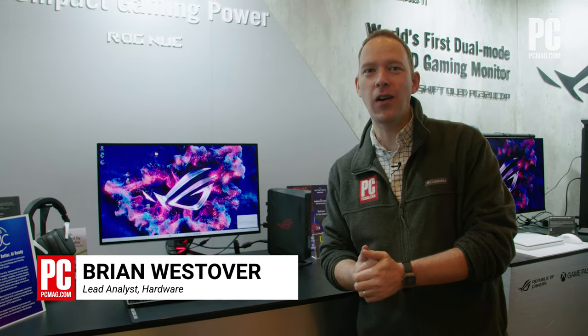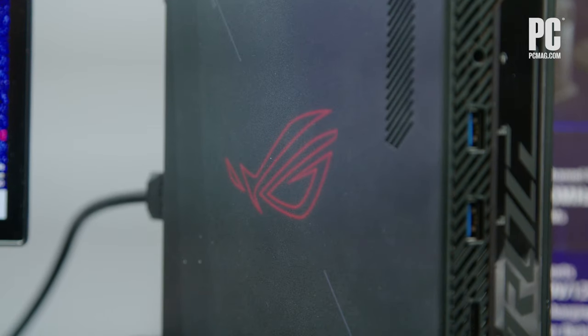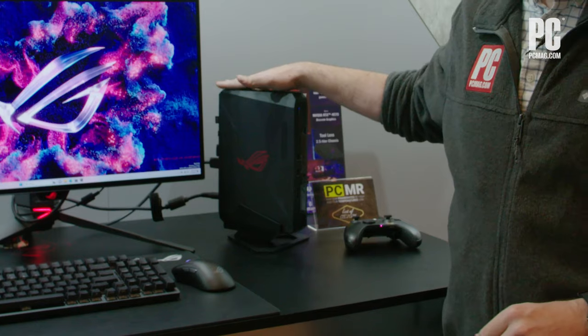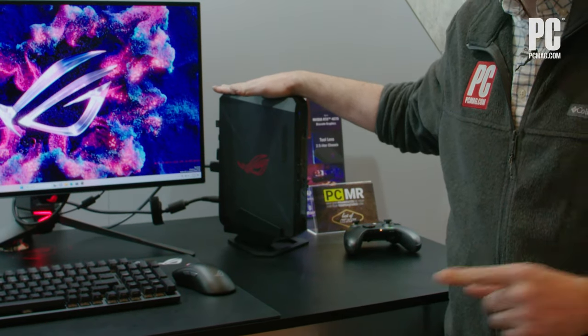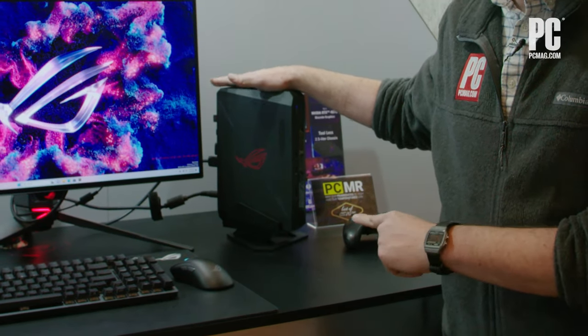I'm Brian Westover with PCMag. We are here looking at the ASUS ROG NUC. Intel's NUC line was taken over by ASUS — it is back from the dead. Intel's enthusiast NUC line is back as the ASUS ROG NUC line, Republic of Gamers.